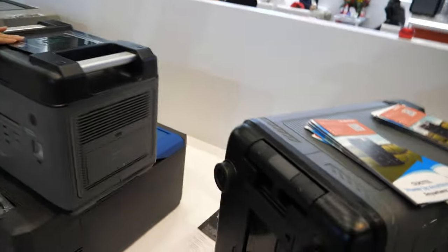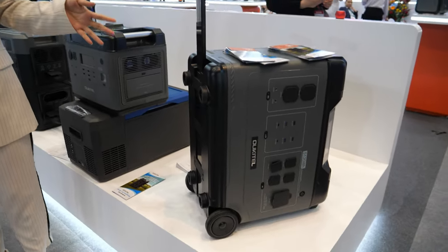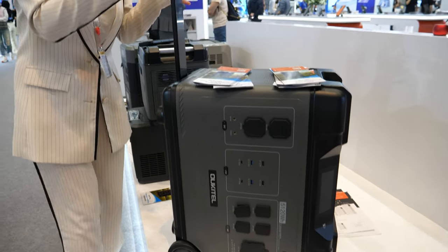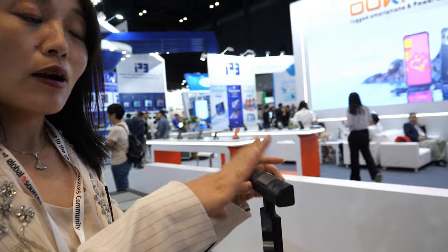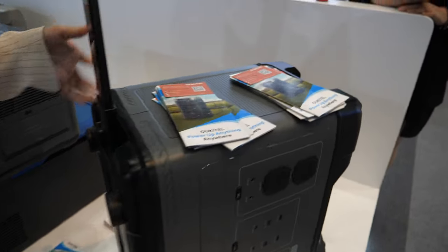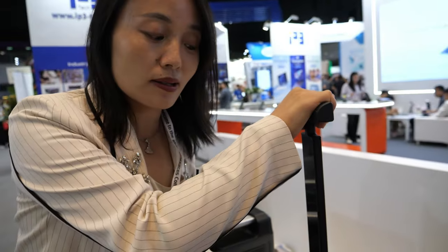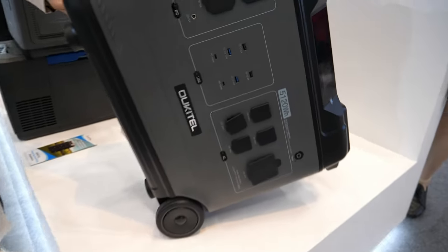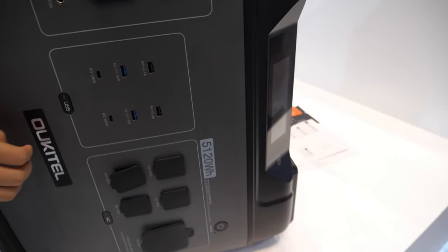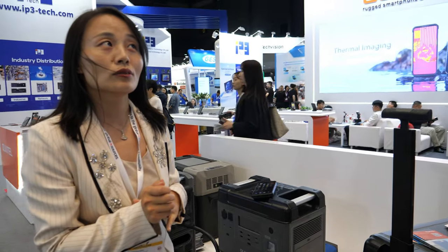So you have all different sizes. You have one that can open like a luggage? Yes, it's our new product, just not selling this month. So this is a very big one. This model is only 51 kilograms. We use brand new EVE batteries. And this is 51 kilograms for 5,100 watts — so every hundred watts is one kilogram.